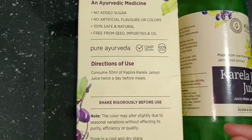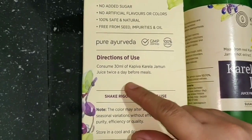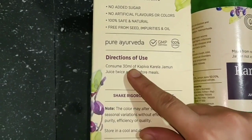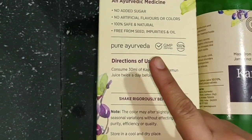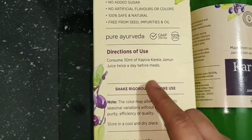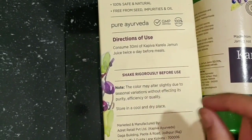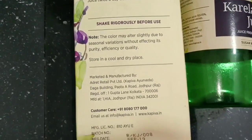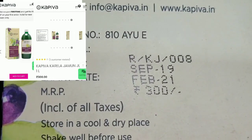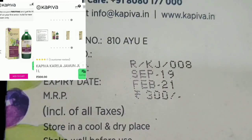It has no impurities or additives. To consume it, take 30ml twice a day, half an hour before meals. You can mix it with water. One bottle gives you a shelf life of 1.5 years. The price is around 300 rupees at a discounted rate, and you get 1 liter quantity.